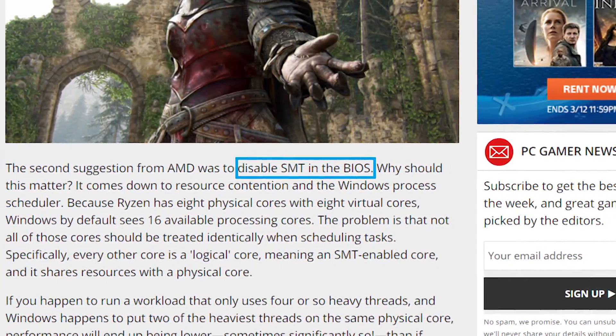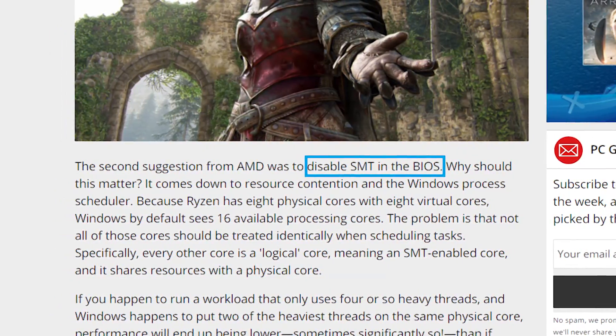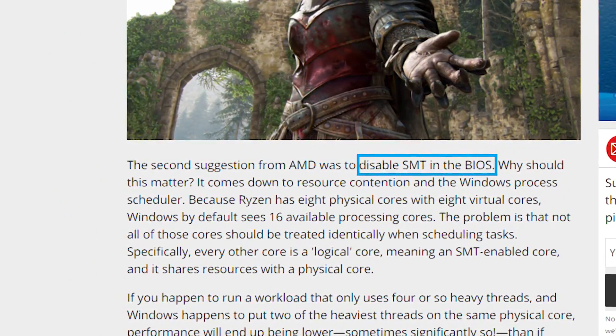It was pretty early on that we learned of the issues with SMT, but what exactly is it and why is it causing these issues? We've also got a new kind of update on it, so stay tuned.